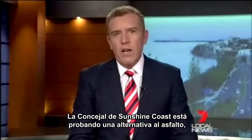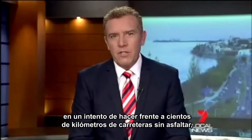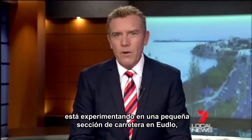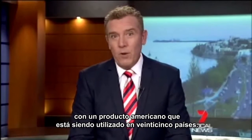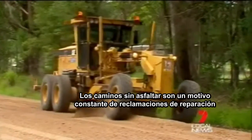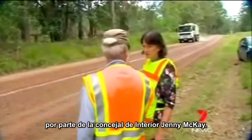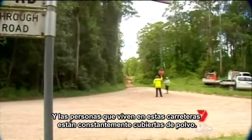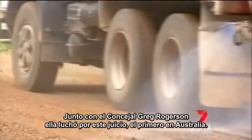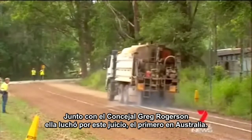The Sunshine Coast Council is trialling an alternative to asphalt in a bid to address hundreds of kilometres of unsealed roads. It's experimenting on a small section of road in Udlo with an American product that's been used in 25 countries. Unsealed roads are a constant cause of ratepayer complaints for Hinterland Councillor Jenny Mackay. Backed by Councillor Greg Rogerson, she fought for this trial — a first in Australia.